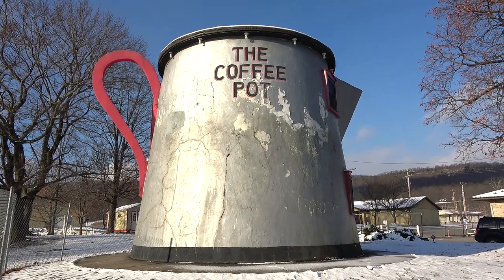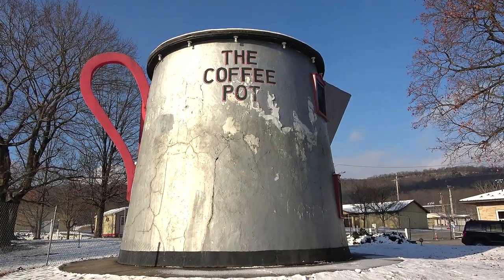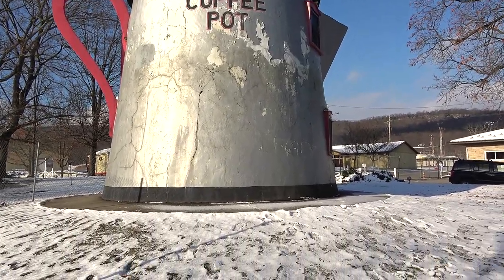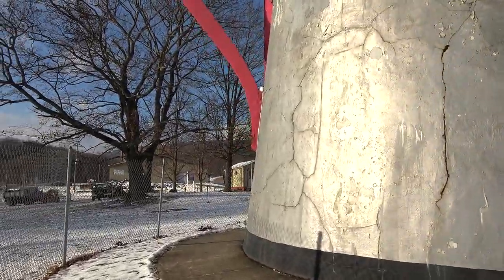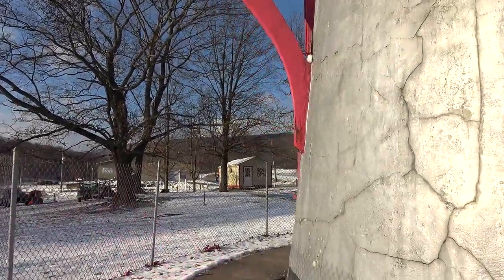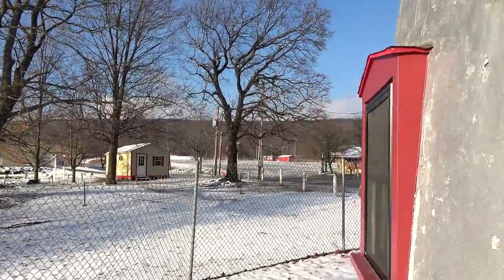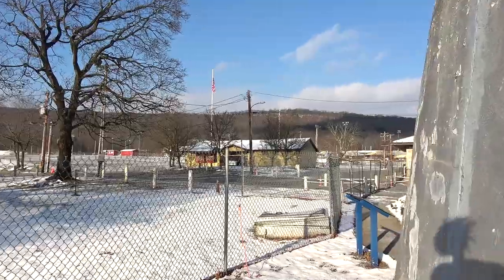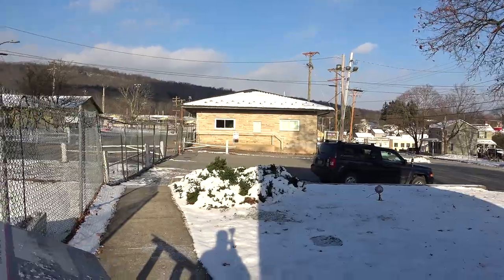In 1927 it started out as a diner or luncheonette, and then in 1937 it became a bar, and then it kind of declined after that. The main road through the area used to come right through here, but when they built the turnpike it directed a lot of traffic away from here.